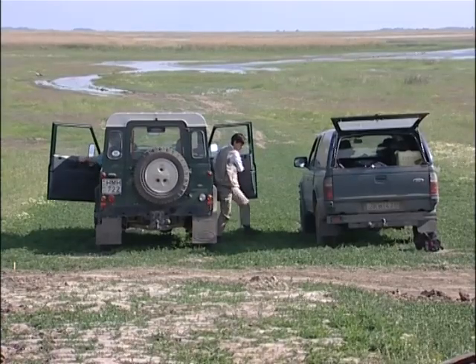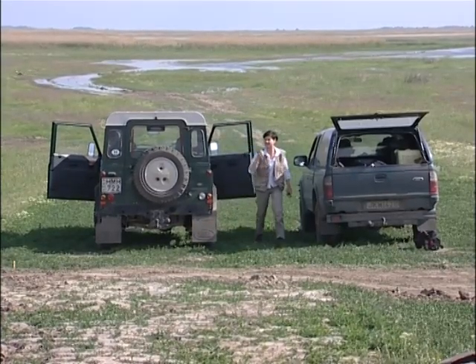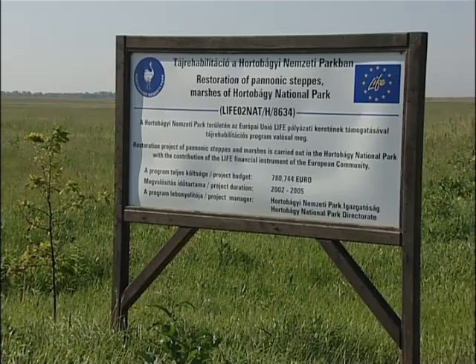In 2002, the natural habitat was restored thanks to European funding from the LIFE project.